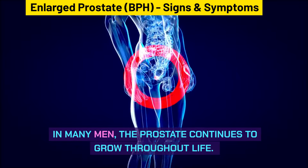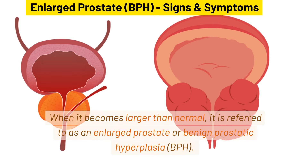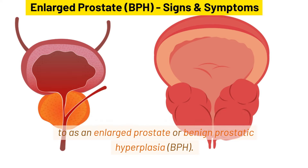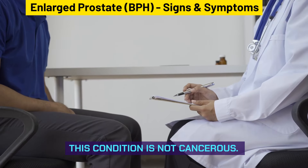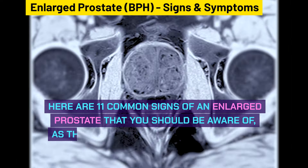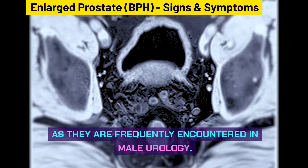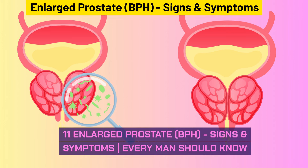In many men, the prostate continues to grow throughout life. When it becomes larger than normal, it is referred to as an enlarged prostate or benign prostatic hyperplasia, BPH. This condition is not cancerous. Here are 11 common signs of an enlarged prostate that you should be aware of, as they are frequently encountered in male urology.